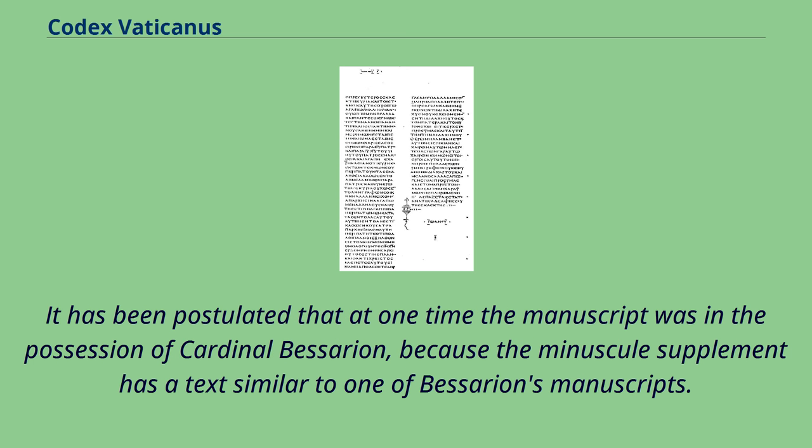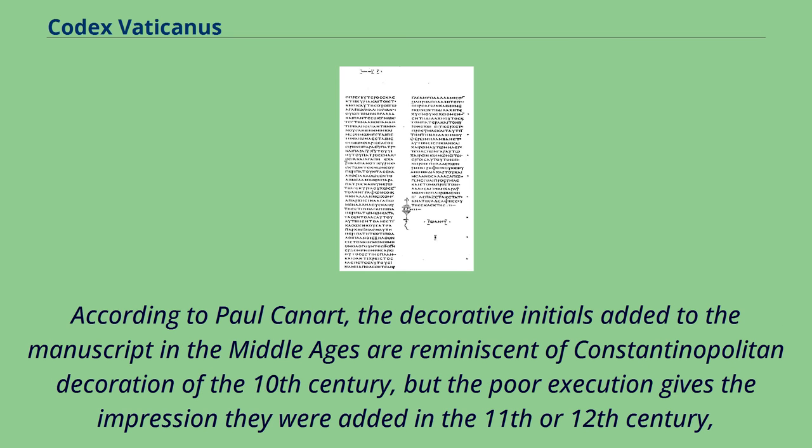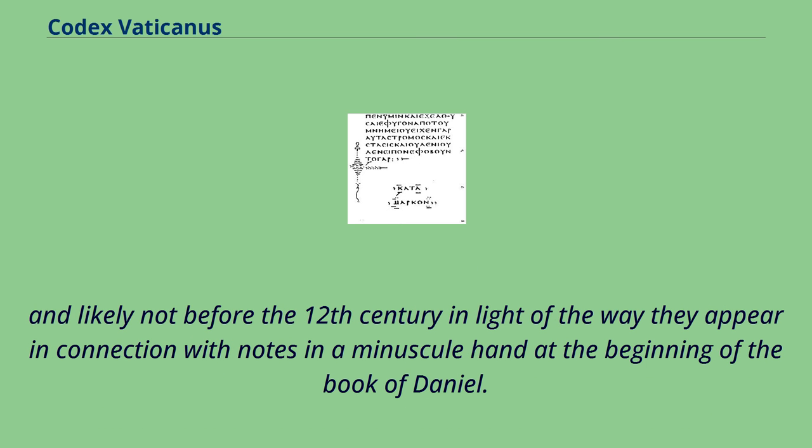It has been postulated that at one time the manuscript was in the possession of Cardinal Bessarion, because the minuscule supplement has a text similar to one of Bessarion's manuscripts. T.C. Skeat believes that Bessarion's mentor, the patriarchal notary of Constantinople John Chortasmenos, had the book brought to Rome from Constantinople around the time of the fall of the Byzantine Empire. According to Paul Canart, the decorative initials added in the Middle Ages are reminiscent of Constantinopolitan decoration of the 10th century, but the poor execution gives the impression they were added in the 11th or 12th century.